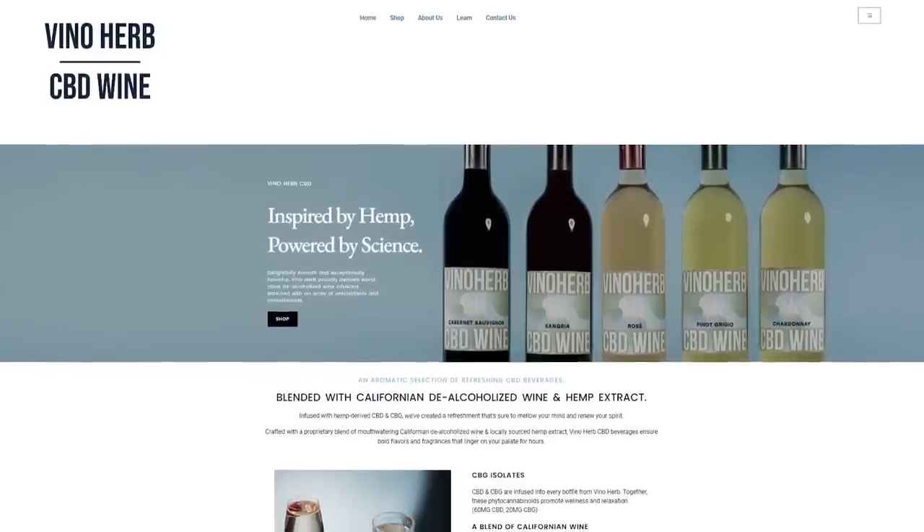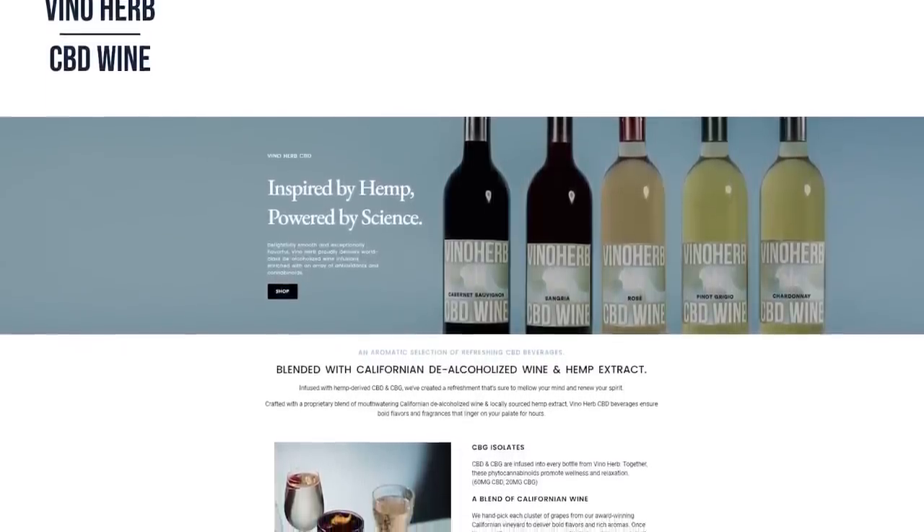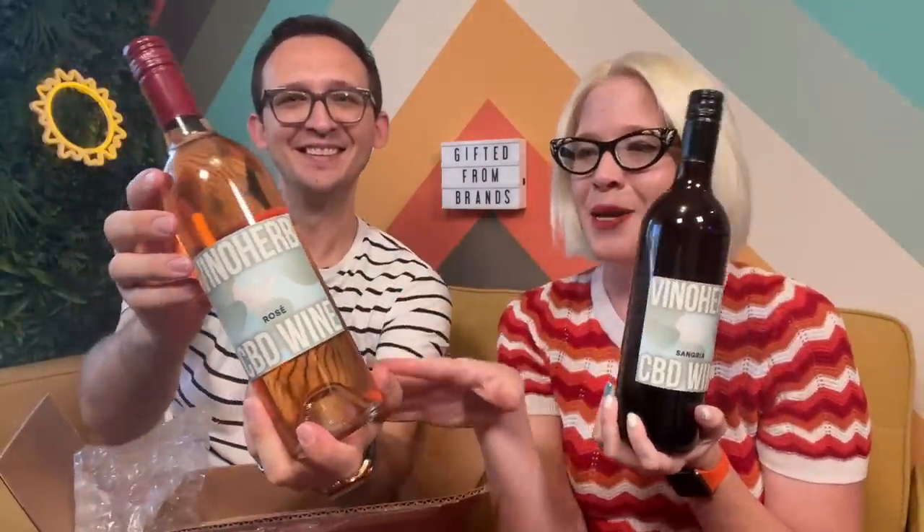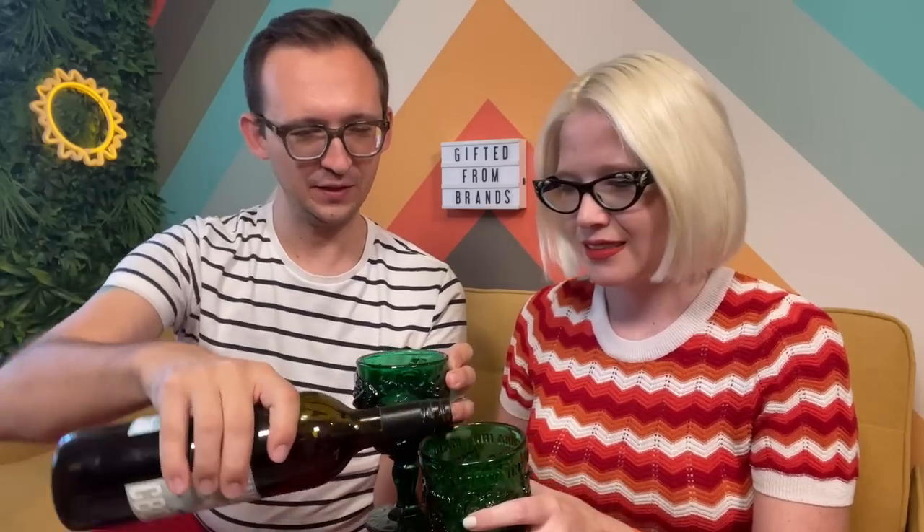We've got some fun beverages to transition into next — CBD wine! You heard it right, folks. We've got Vino Herb. They included a couple of coasters in the package, and we got little bottles of wine: a sangria and a rosé varietal. These are alcohol-free and CBD-infused, and I've honestly never seen anything like this. Talk about two party drinks — I love both of those. Let's go sangria! And we've got our fancy Madonna glasses. Let's get this going.